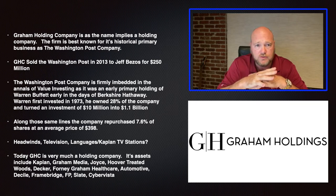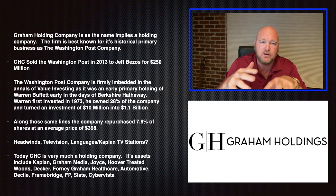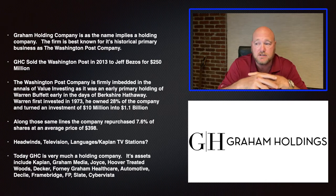There are headwinds for this company. They own seven regional television stations in cities like Houston and others — they actually sold the one in Miami to Warren Buffett, so Miami isn't one of them. That's a headwind because that business is eroding the same way newspapers are. But the fact that they got rid of the Miami station demonstrates they're willing to exit that business when necessary.